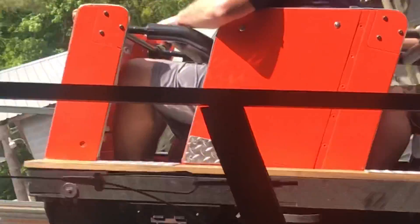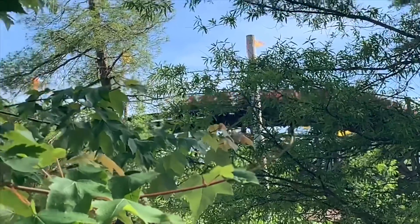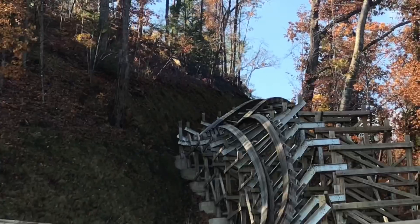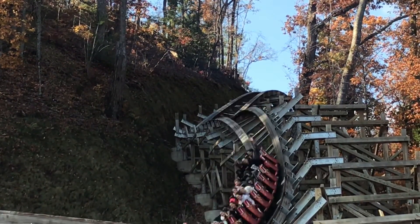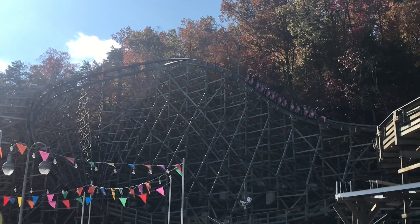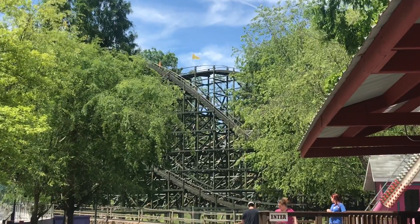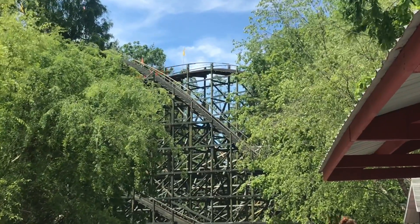It is time for my Phoenix review. This is the old classic PTC wooden coaster at Knoebels. After only two rides on it, I feel like I actually got a good feel for this ride. With Lightning Rod, also a wooden coaster, I only got two rides and really wish I'd gotten more. But with Phoenix, the second ride was much better than the first, so I did get a good feel for it.